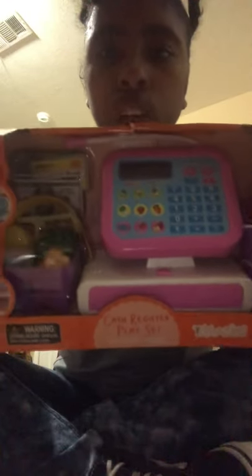I got her this little cash register set. They've actually gotten bigger — I remember when I was younger it had the little scanner thing. I don't know why the scanner doesn't work well, I think it needs batteries or something. But she's going to like this little cash register set. It comes with 28 pieces and a real working calculator.